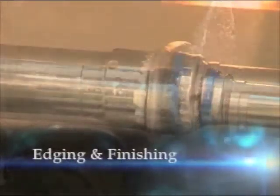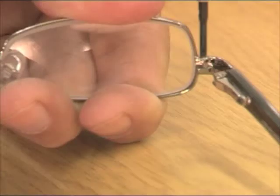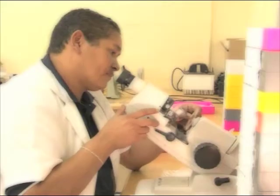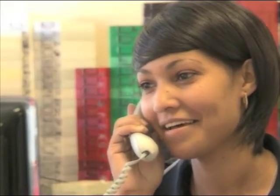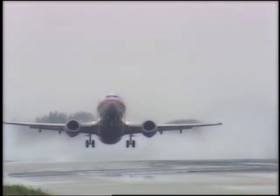If you require edging and finishing of lenses into your frames, we will gladly assist you. You'll receive ongoing support to assist you with all aspects of lens dispensing with fully qualified English-speaking professionals. We are able to travel to you to conduct training seminars with your optometric professionals.